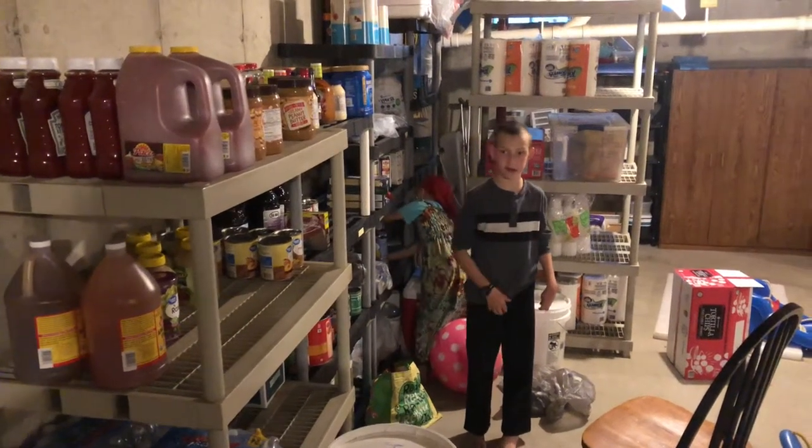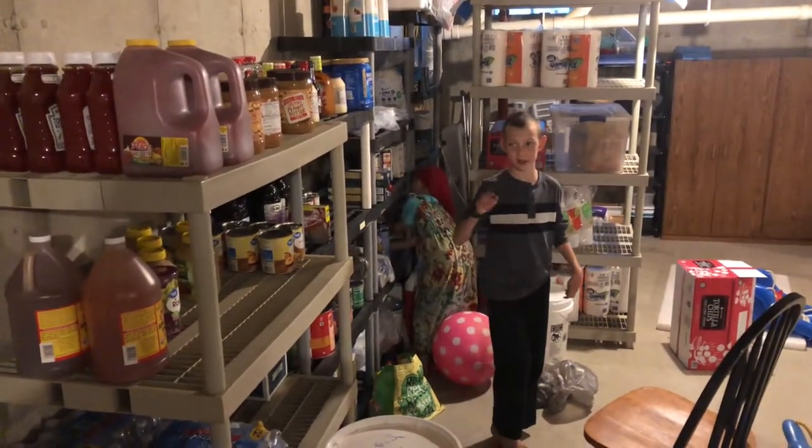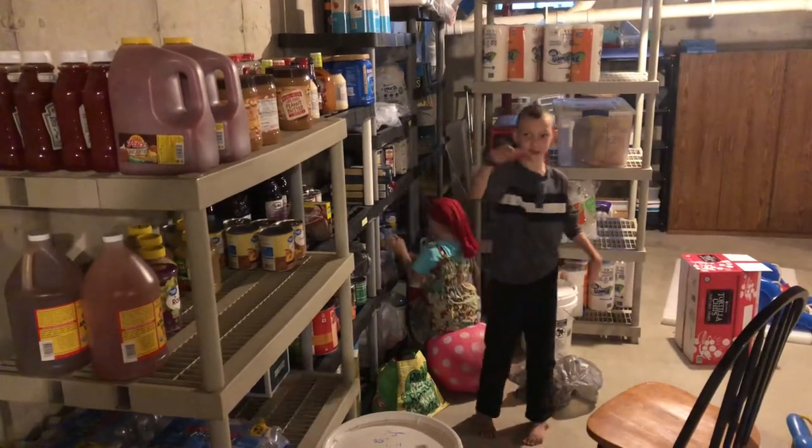Hey guys, welcome to Herding Wild Kids. Today Mom is going to show you how she cleans out her freezer downstairs.